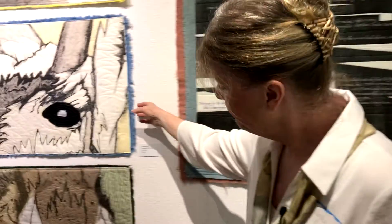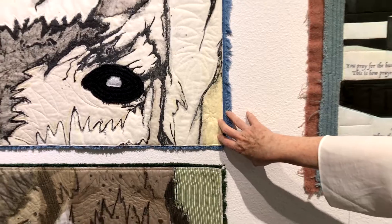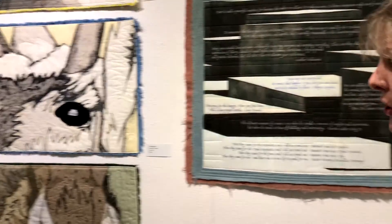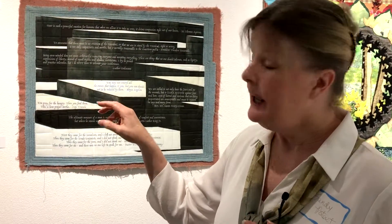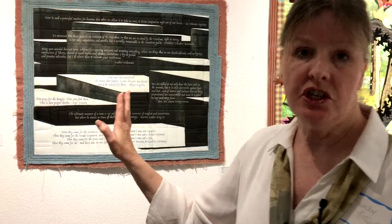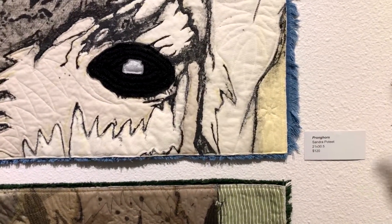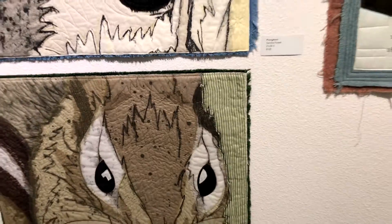These are from a trip to Yellowstone — I took images of the animals there and used old scraps on the back. I paint on the batting and then overlay netting and sheers over that. Any fabrics that are solid, like the eyes, are also repurposed — gleaned from old clothing, tablecloths, curtains, things like that.